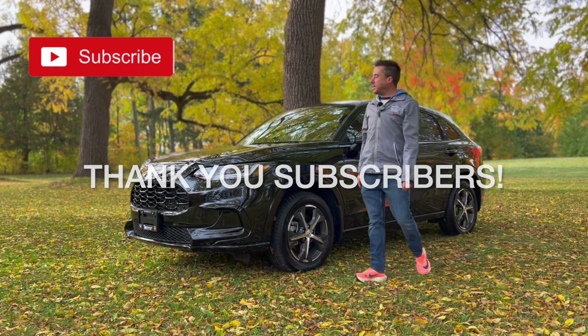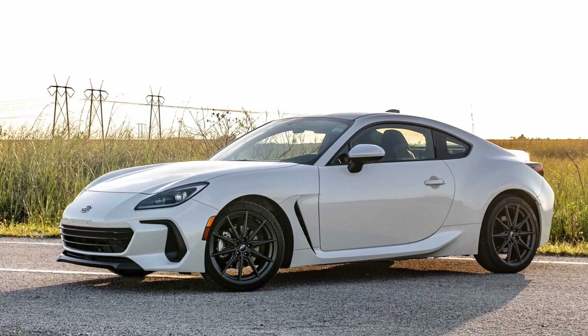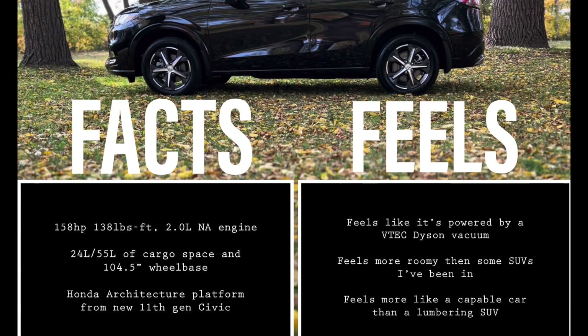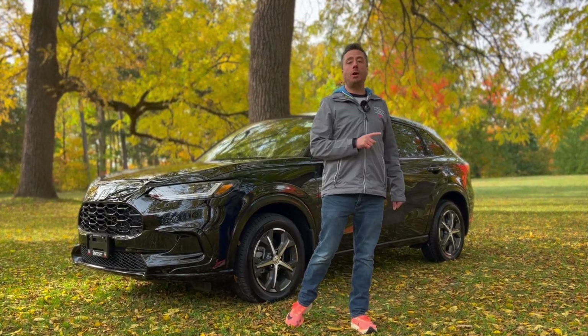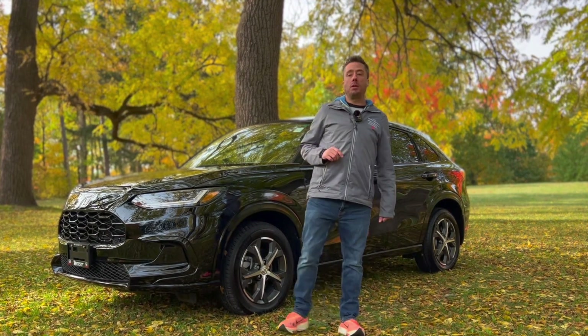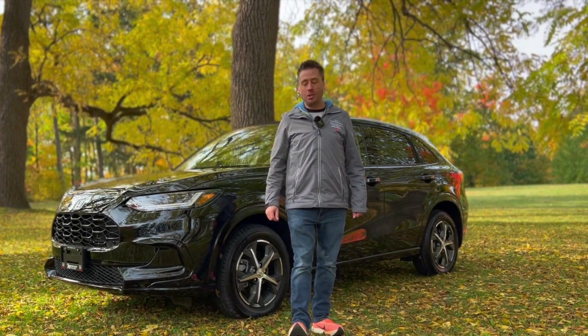We started off this review asking if the all-new 2023 Honda HR-V was the more practical Honda Civic you were looking for. Here's the final thought: if you're coming out of a Honda Civic and looking for a little more practicality but are scared of losing that great ride quality and premium feel, don't be — because Honda has hit the mark with this all-new 2023 HR-V. Yes, you'll lose those beloved magic seats, but the raised Civic you get in return is well worth the compromise. Thanks for watching and we'll see you next time.